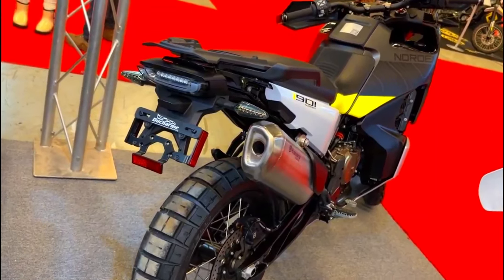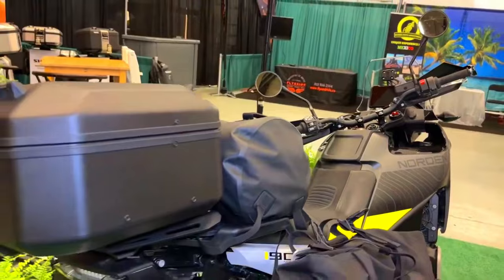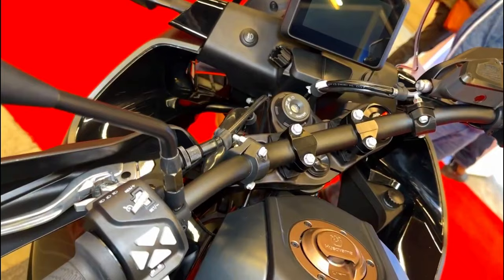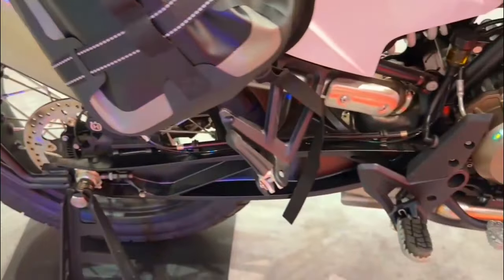The bike comes equipped with a high-performance braking system, featuring Brembo calipers and discs. This setup offers excellent stopping power, ensuring that the rider can confidently control the bike even in challenging situations.